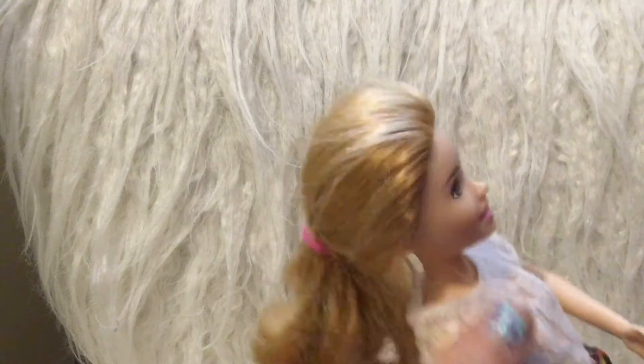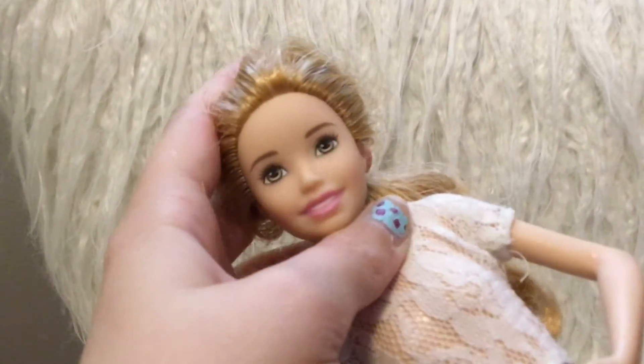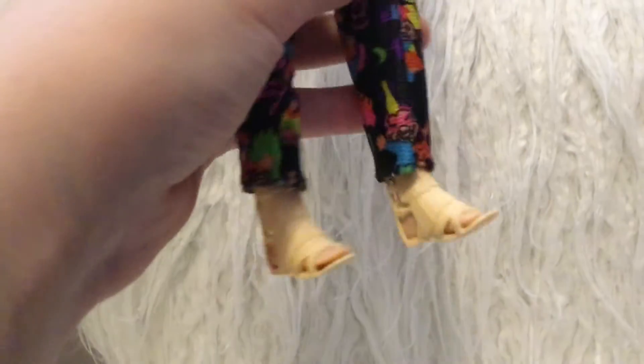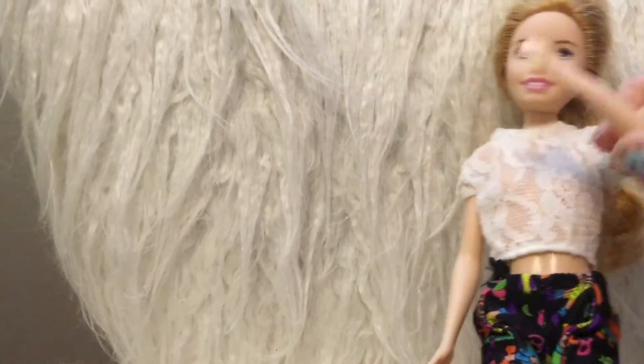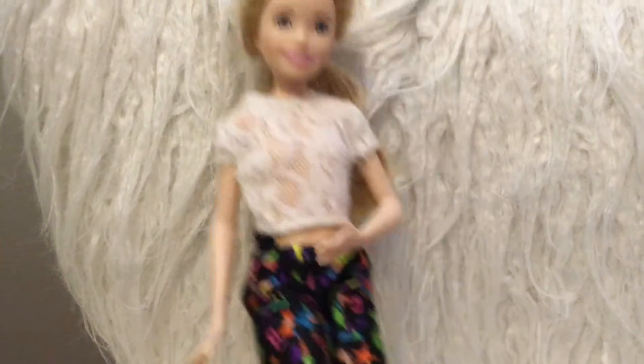Now we're going to be looking at Stacy. She is very tall for Stacy, but I really like how she pretty much looks like her. And this is her hair — it's like the same. Her face. And her clothes, I actually had also. I love these cute pants and this shirt. And I also have these shoes — these did not come with the doll either, but they are super cute. I really love Stacy, and her arm moves too. That's Stacy.